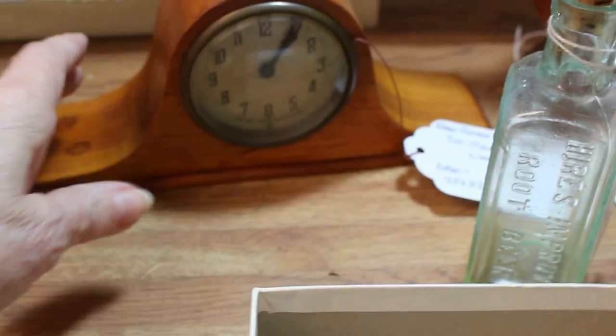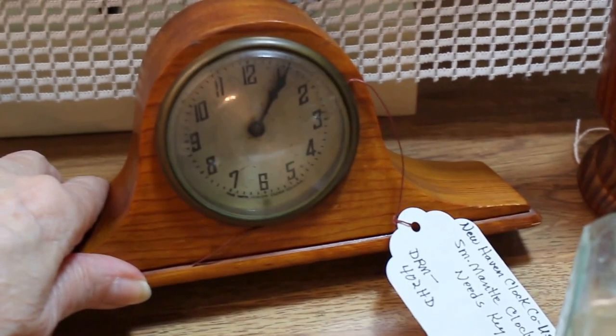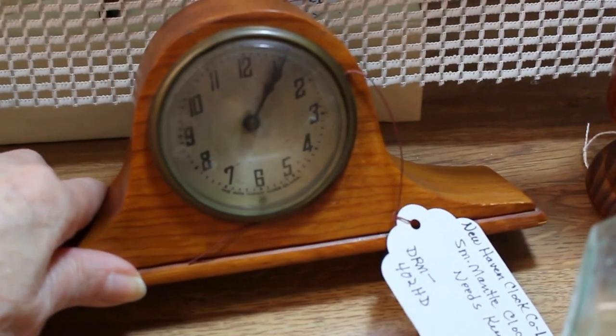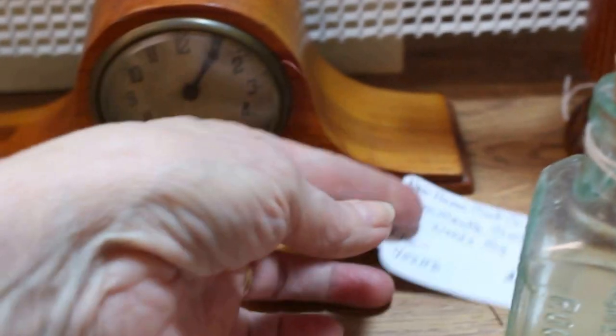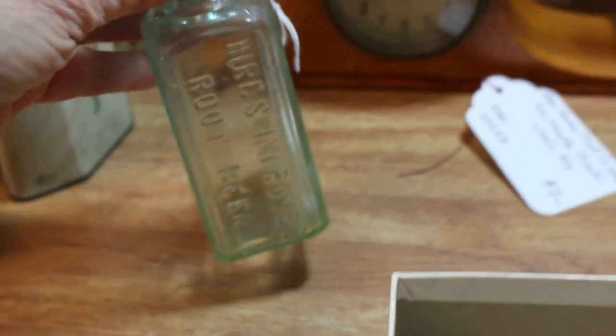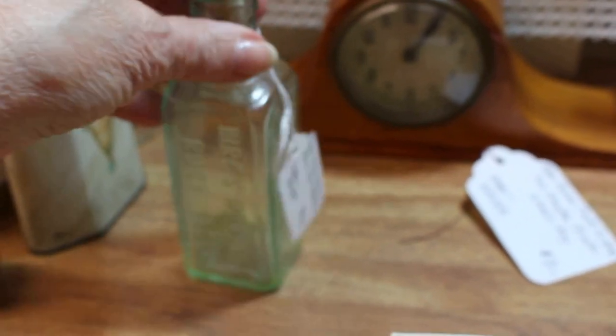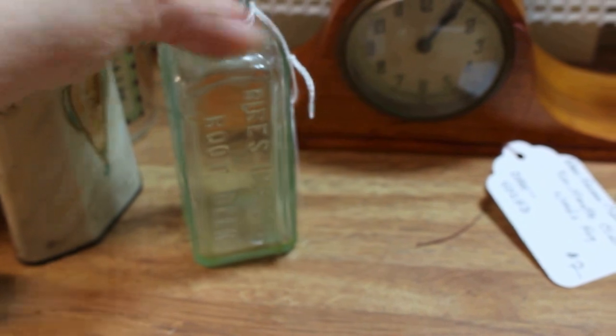In the back here is a great little small mantel clock. It does have a name on it: Haven Clock Company USA. I do not have the key for the back side, so I don't know if it runs, and I'm putting it in for just $7. Another advertising bottle — this is Hires Root Beer, probably root beer extract — an aqua bottle with great embossing going in for $6.